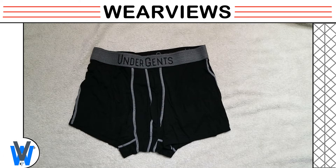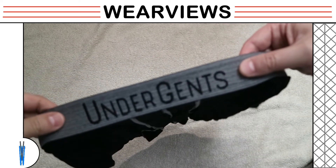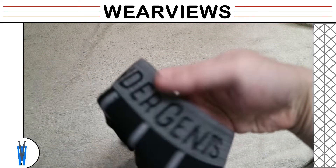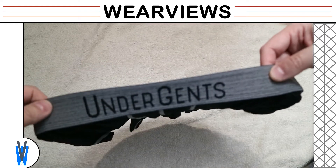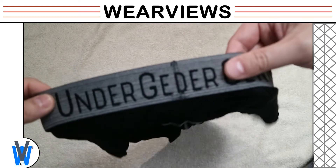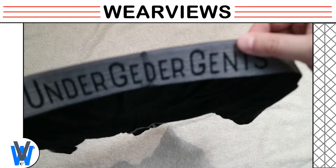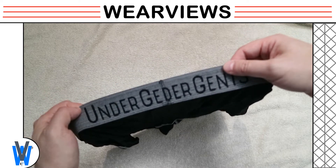Looking at the underwear up close, from a distance the UnderGents trunks are not very stylish. The colors used are black, gray, and white, which is great for guys who prefer conservative-looking underwear. The gray twisted-yarn waistband has an embossed UnderGents logo spaced along the band and is stitched together at the back. The back stitch is very flat and wouldn't cause any discomfort.